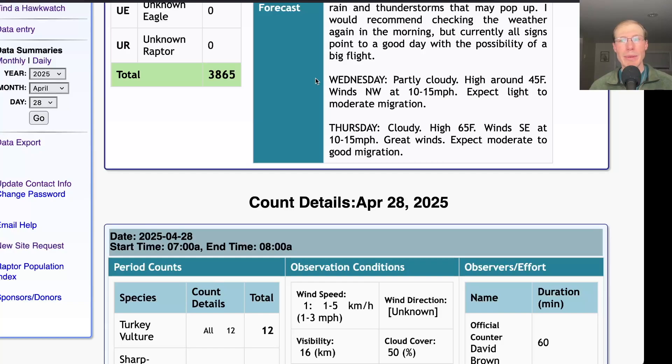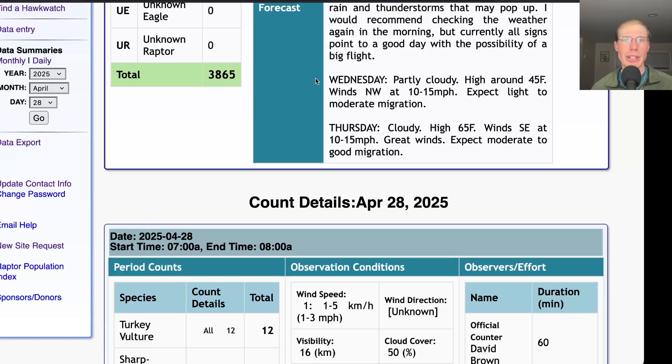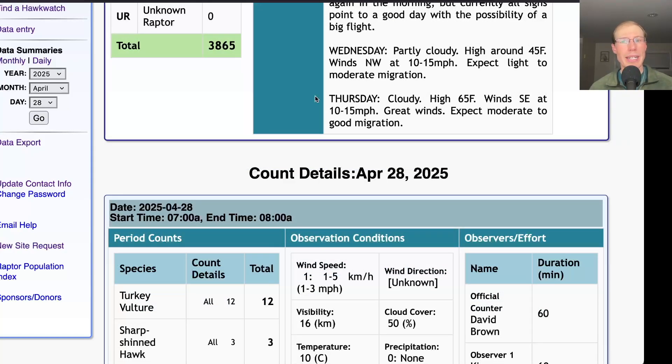For Wednesday it'll be partly cloudy with a high only around 45, winds northwest at 10 to 15 miles per hour, so we'll be down at the South Lookout — would expect light to maybe moderate migration. And for Thursday it'll be cloudy with a high in the mid 60s, winds southeast at 10 to 15 miles per hour, so great winds again. Thursday should be another good day.